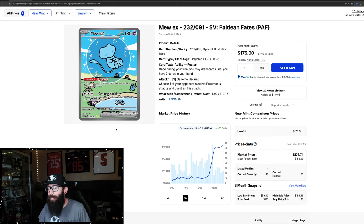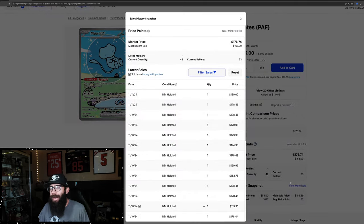We're starting off with the Bubble Mew. It obviously just popped off recently, ran up to $170, cooled off for a little bit, and now it looks like it might be running again, possibly. We'll have to track that and see where it ends up.